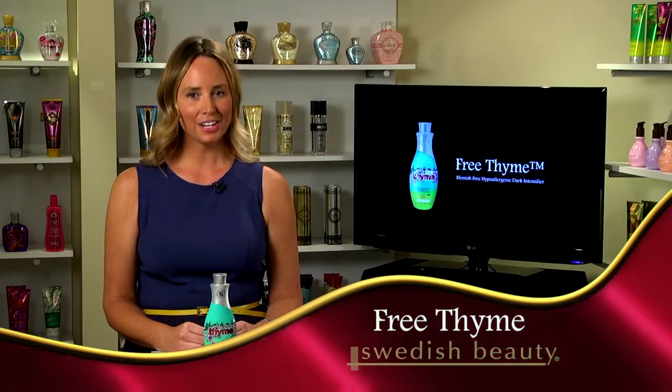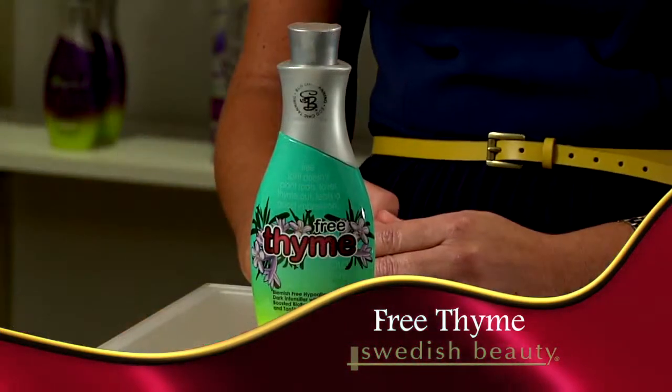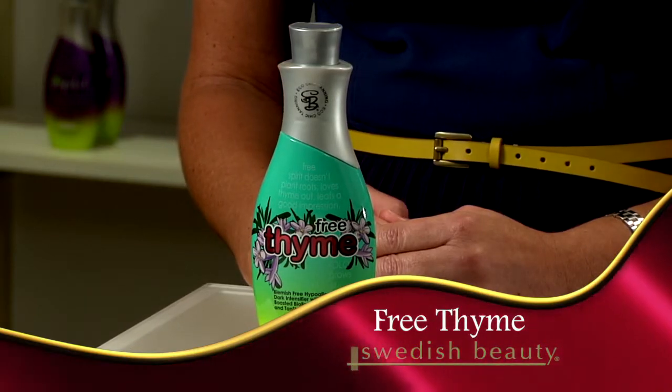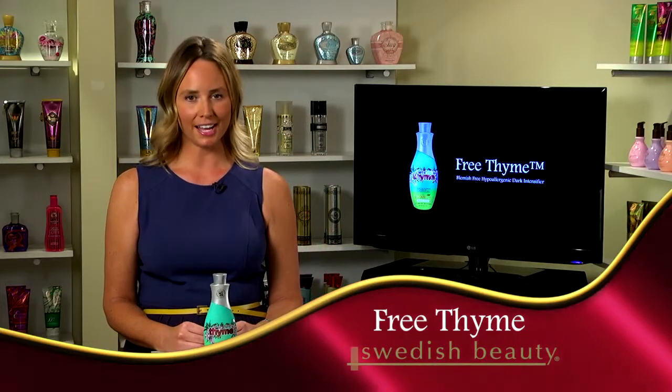Indulge your skin the way nature intended. This hypoallergenic intensifier combines the purest possible skin-loving ingredients with added vitamins and the conditioning power of time for endless perfection and divine color.